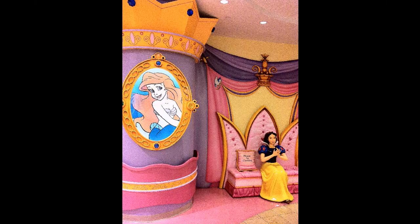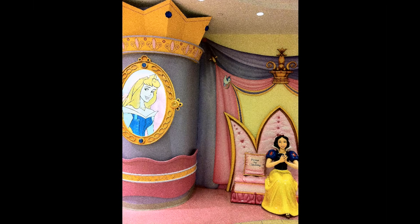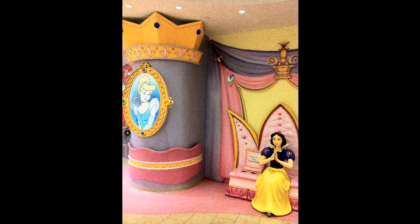Just outside, you have a photo location with Snow White, which says please no climbing, and then this image here at the moment of Ariel. This is a lenticular, so if you move to the side slightly, the same lenticular now shows you Briar Rose, and then to the side again now shows you Cinderella.